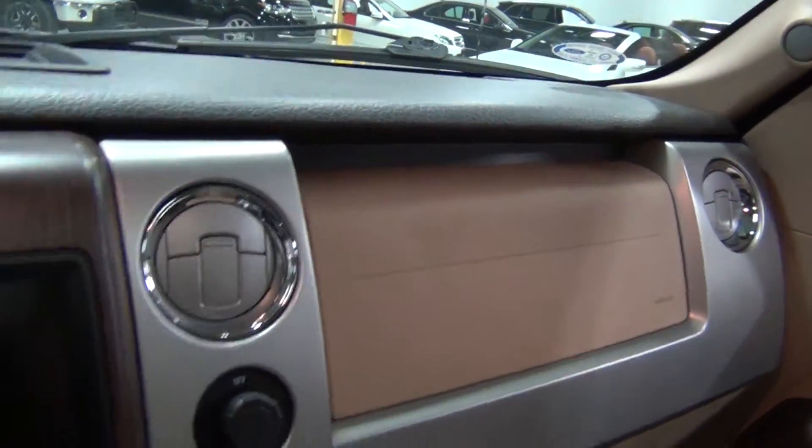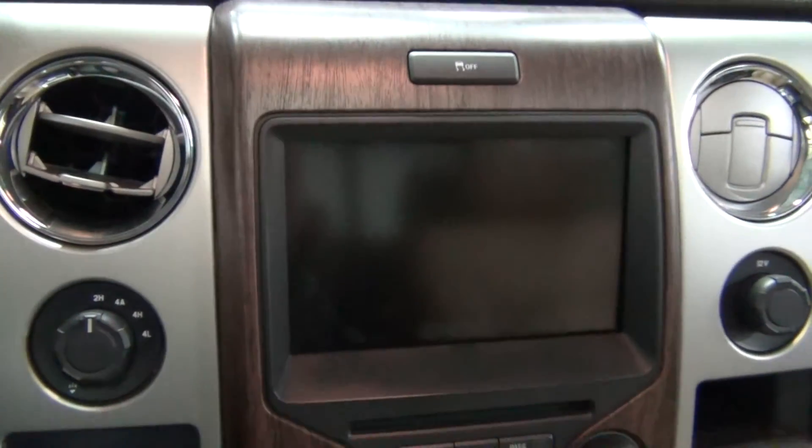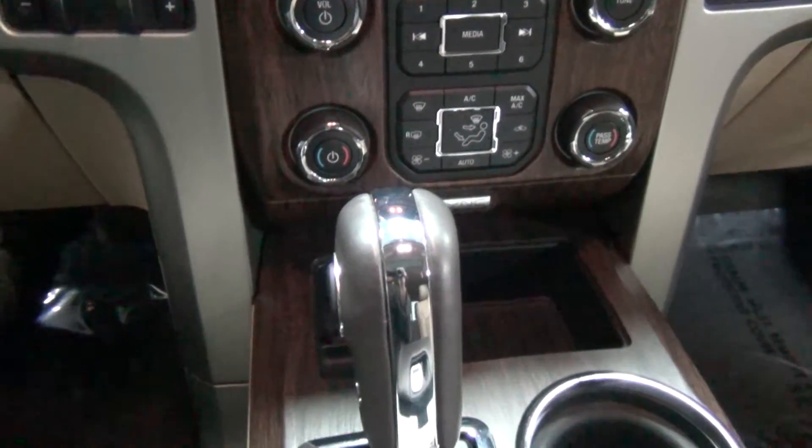Look at this interior — the interior is beautiful. Do you see the wood grain on it? It's awesome, just beautiful. With the chrome accents and the wood grain down the center, it's very tasteful. It looks like a luxury vehicle.